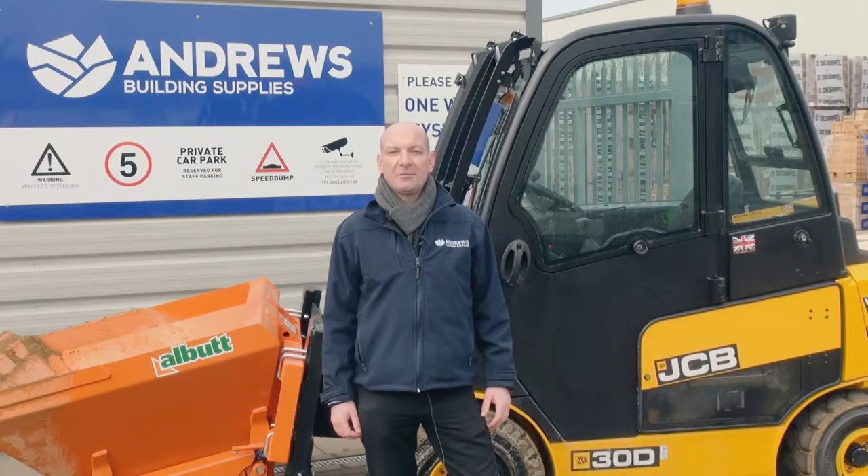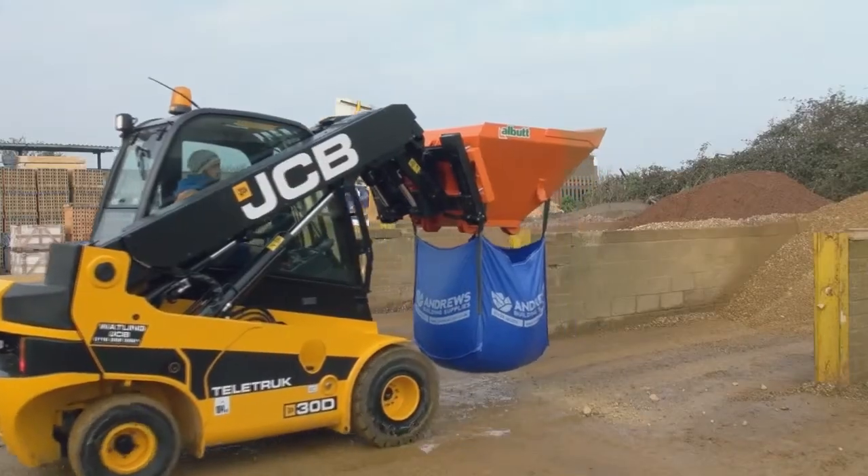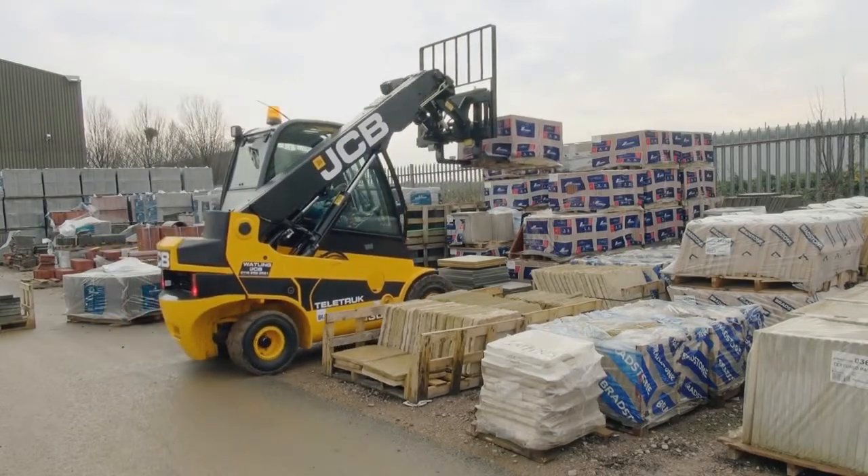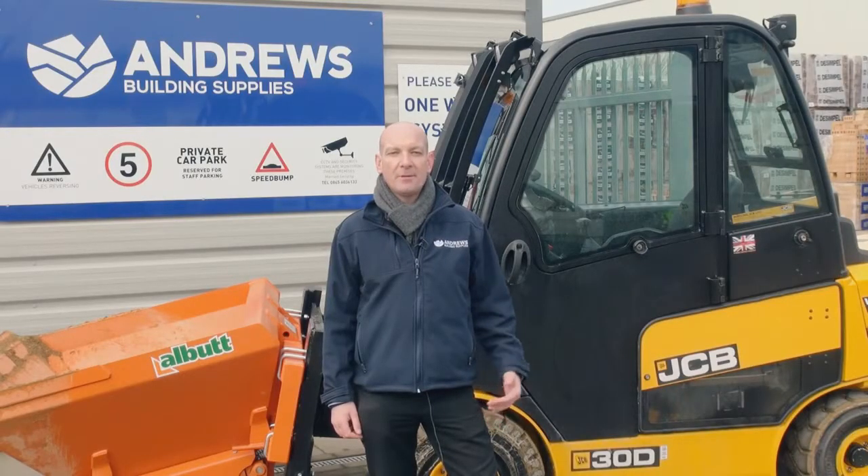The main advantage for Andrews is the bagging equipment, its versatility, doing both jobs and also the road sweeper. It saves us getting a road sweeper and paying extra amounts of money for that.